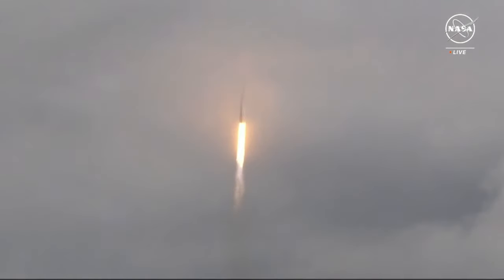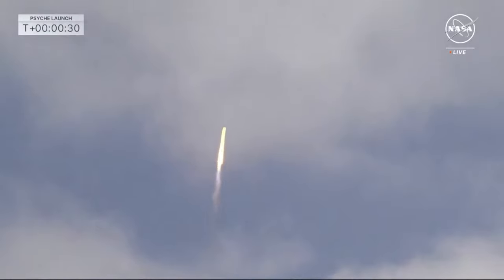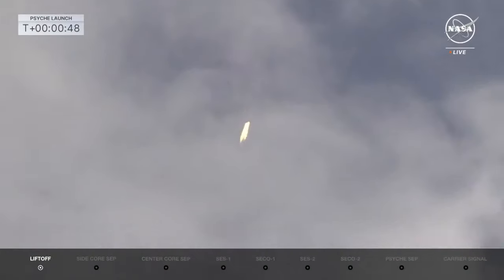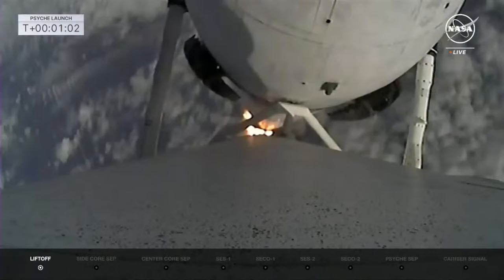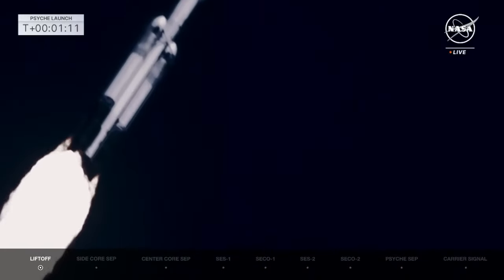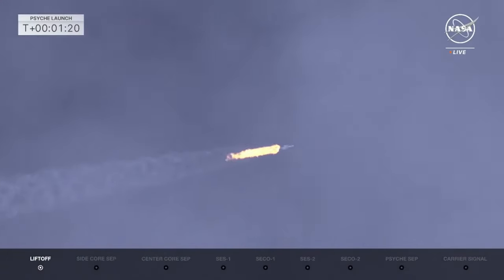Vehicle pitching downrange. M1D chamber pressure is nominal. View there from the on-board camera on the booster — a beautiful shot as it goes through the clouds. We're looking at the data for all 27 engines. Falcon is supersonic, all chamber pressures look good. Throttling down in preparation for Max-Q, peak mechanical stress on the rocket.